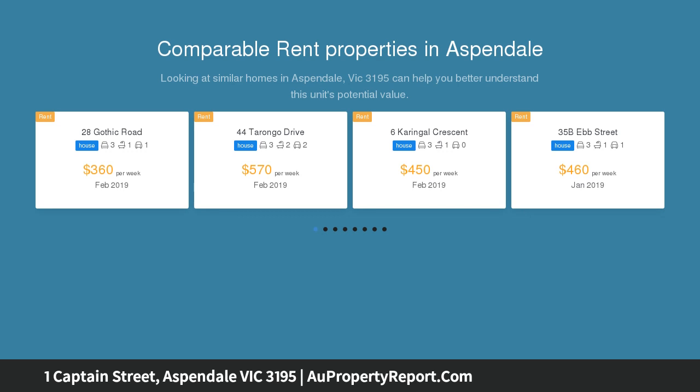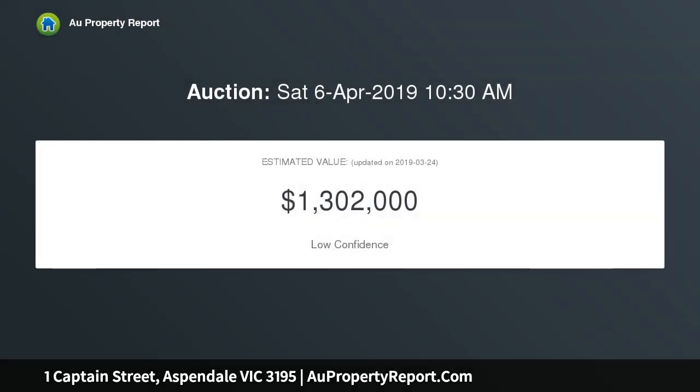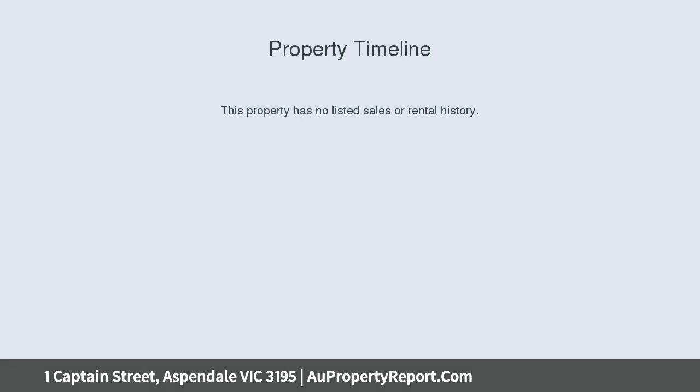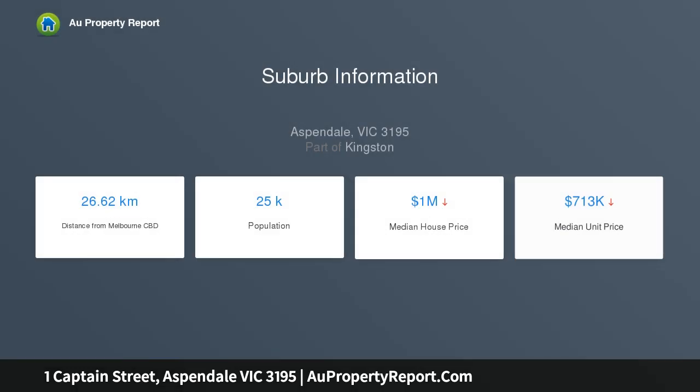Featuring a spacious lounge with gas heater and a separate dining area, the floor plan offers a bright timber kitchen with Fisher and Paykel dish drawer. The kitchen overlooks a sunny family room and through to the vast garden beyond. The 3 good sized bedrooms are peaceful retreats — each one offers fitted wardrobes and large windows, serviced by an immaculate bathroom and separate toilet.